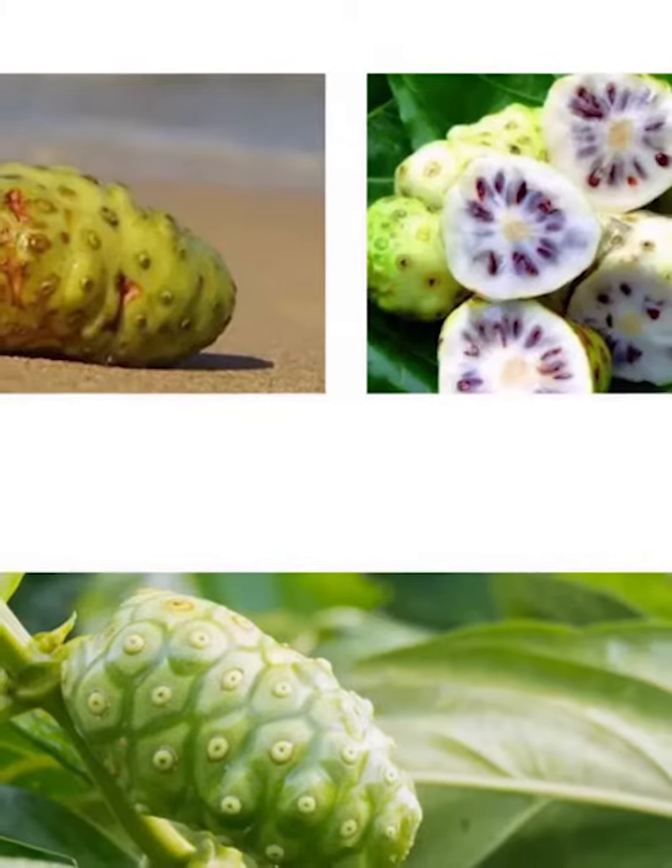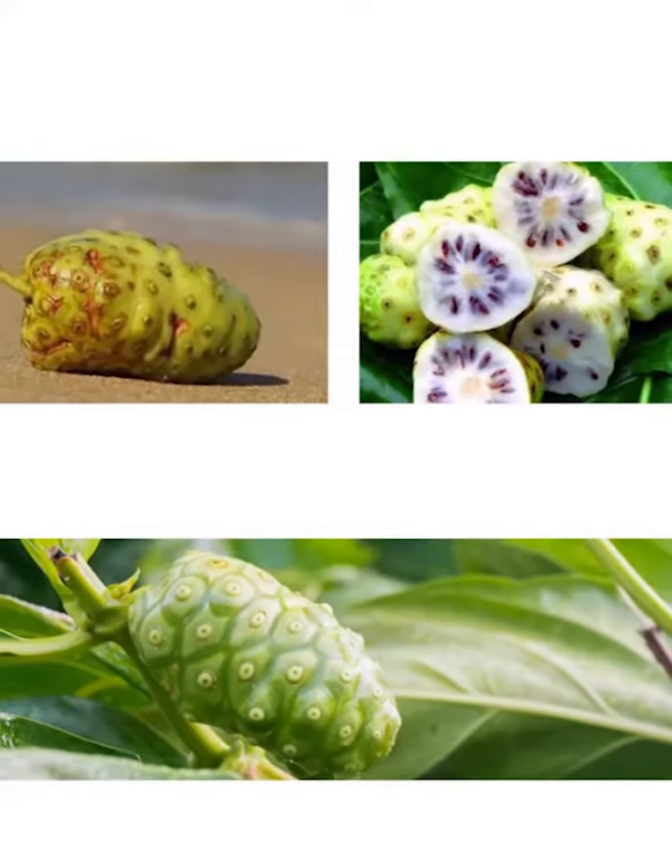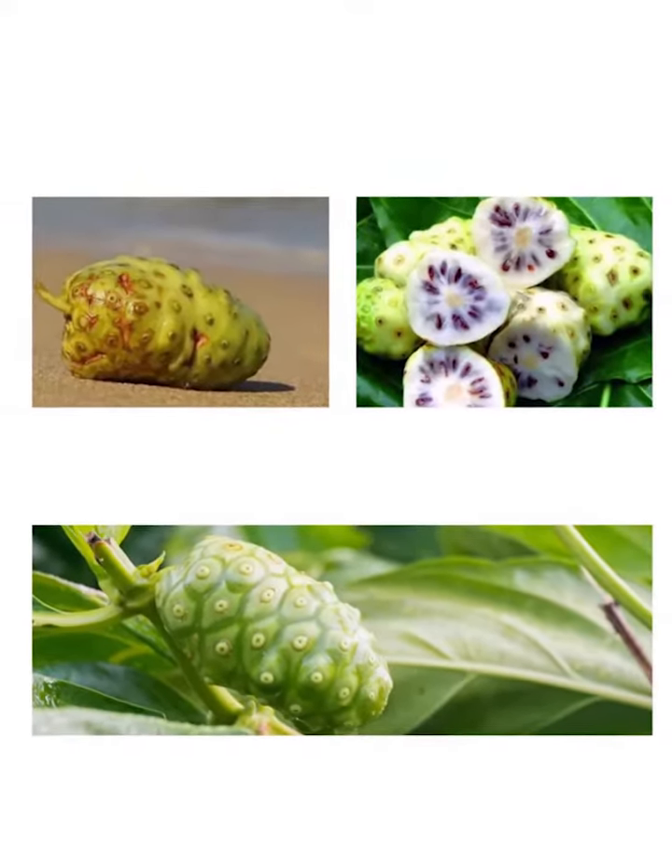3. Noni. This ingredient provides overall cellular repair and helps to balance the body's pH levels, promoting good metabolism and microcirculation.